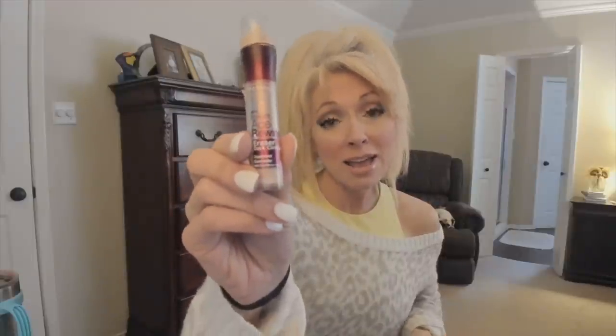Then for concealer, I'm using the Too Faced Born This Way right now — I love it. It stays all day so it's great to travel with. But before I put this on, I put on my color corrector. I have the H. Rewind in here because this never fails me. I've ripped off the sponge and I put that on a little baby beauty blender. All of these are so nice and skinny to travel with.